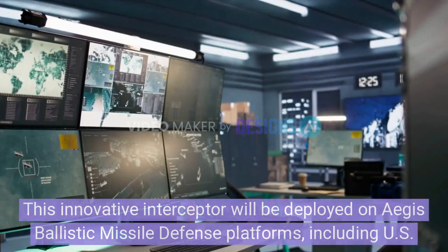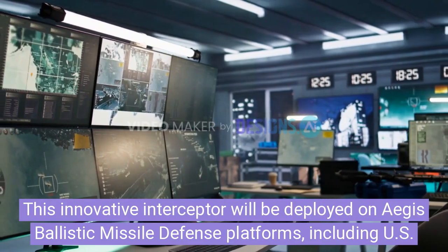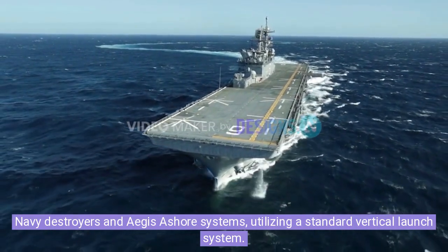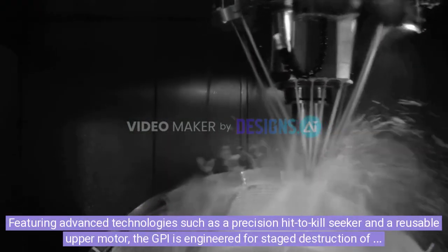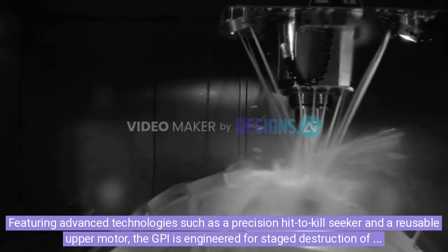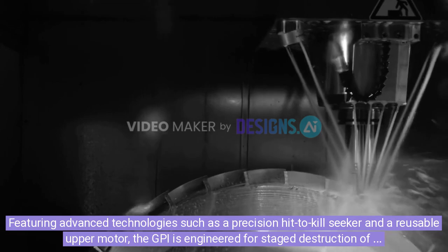This innovative interceptor will be deployed on Aegis ballistic missile defense platforms, including U.S. Navy destroyers and Aegis Ashore systems, utilizing a standard vertical launch system. Featuring advanced technologies such as a precision hit-to-kill seeker and a reusable upper motor, the GPI is engineered for staged destruction of hypersonic threats and boasts dual kill modes for intercepting targets at varying altitudes.